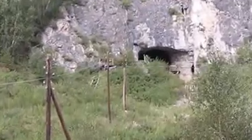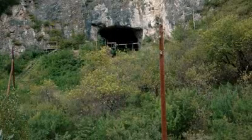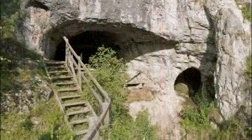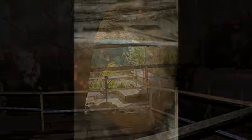Denisova Cave itself is about 12 meters above the level of the river. It has a rather wide entrance, about 8 meters wide and 4 meters high. It's not just one entrance — it's practically three entrances: the main entrance, the so-called South Gallery next to it, and a chimney at the top. All these entrances come together in the central chamber, where most of the excavations took place.